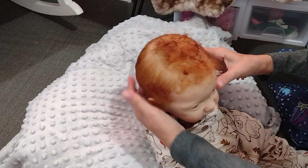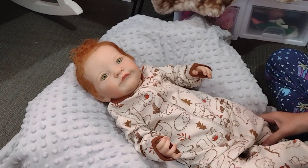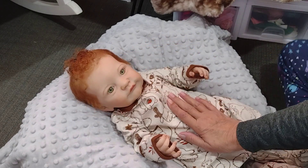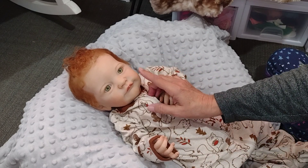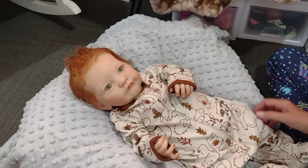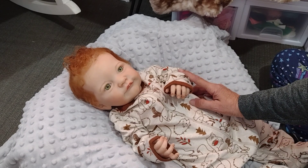All right, guys, this was just a short, sweet video of me changing Jack, and I will talk to you guys later. He usually sits up in here and just smiles. He's another little one that makes you smile when you see him — he's always happy. All right, guys, we'll talk to you later. Say bye. Thanks for watching, I'll see you next time. Bye.